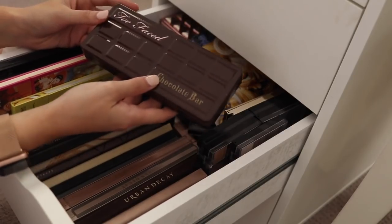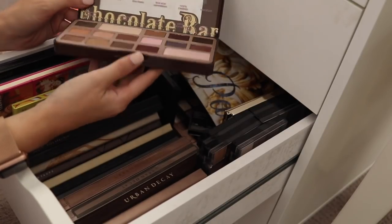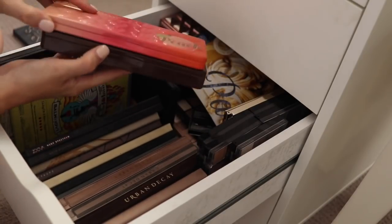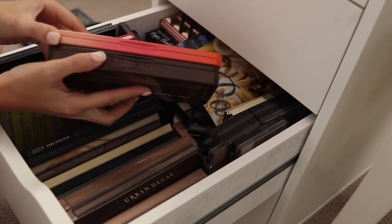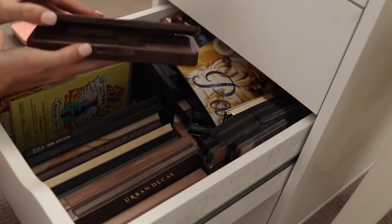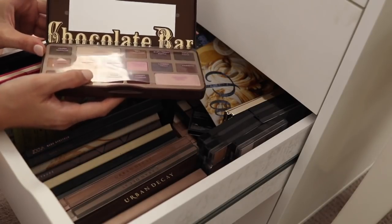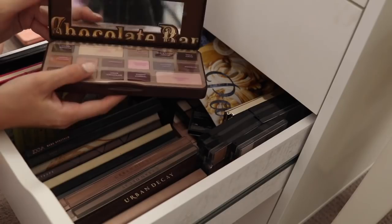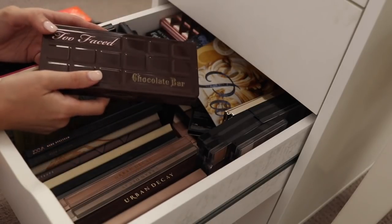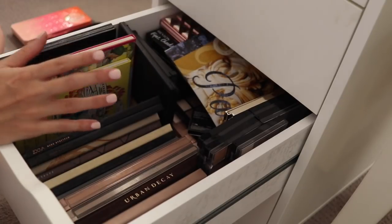We've got more Too Faced. Now this is where I'm unsure because I really like the Chocolate Bar palette. However, I got this really early on and this is when the packaging was thicker. They've since re-released this in a thinner packaging and I just don't like the fact that this takes up extra space. So maybe I could pass this one on or sell it, and potentially look at repurchasing with the thinner packaging in the future. I know that sounds terrible, but space is such a high commodity for me. So for now, this is in the to-go pile.